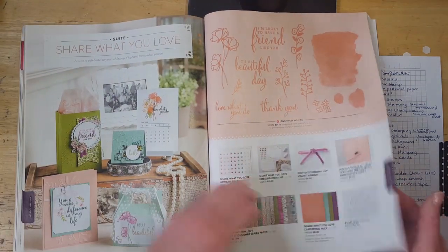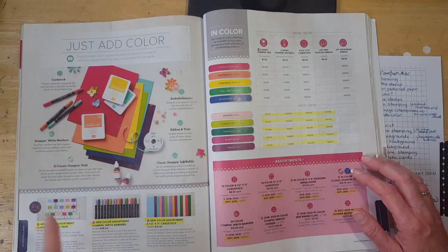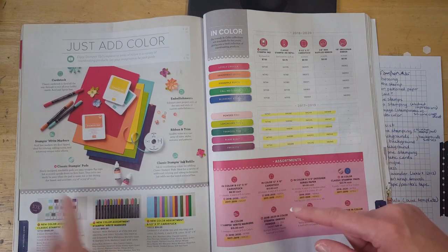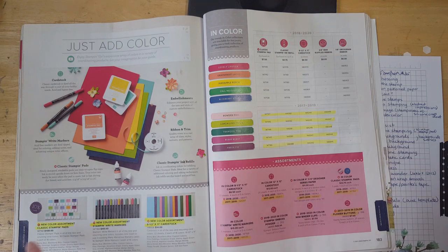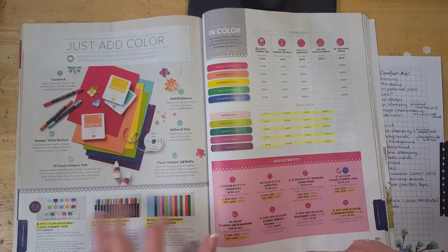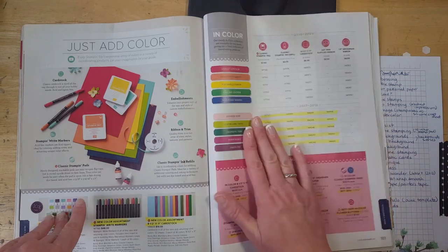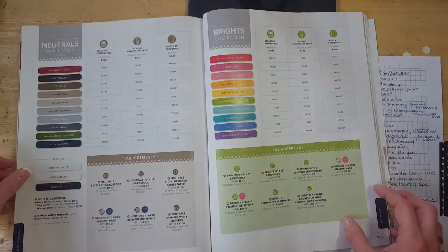All right, now we're into the accessories section. All of the color refresh kits here are retiring — these included all the new colors introduced last year so you could refresh your color collections. If you didn't stock up on those new colors you can do that now, but they won't be in the new catalog. Also the In Colors from 2017–19 — anything with those colors will be retiring because those colors are going away, and we're getting five new fabulous colors. Most of the core supplies will stay pretty much the same.